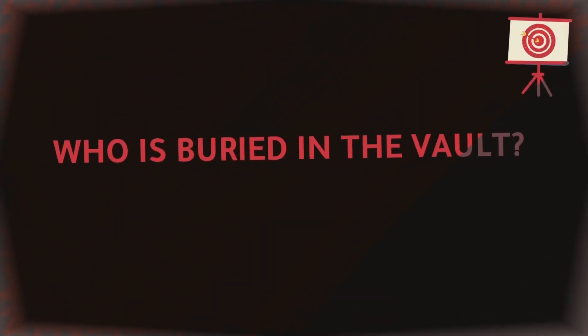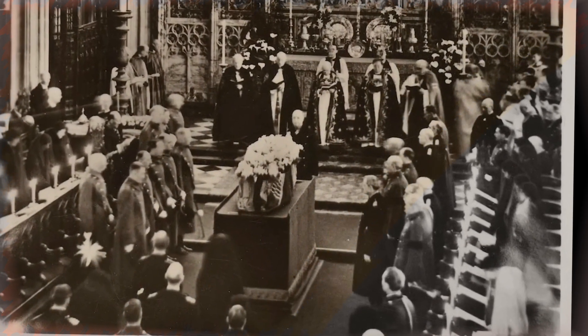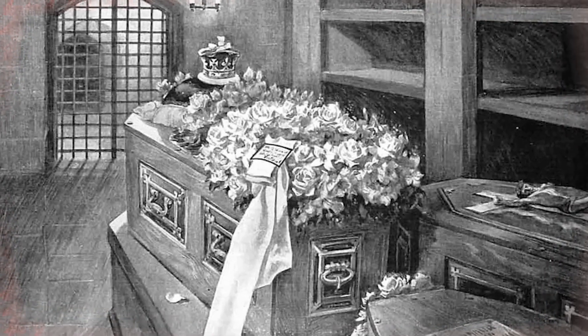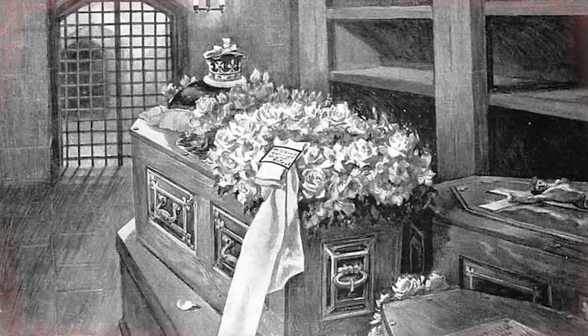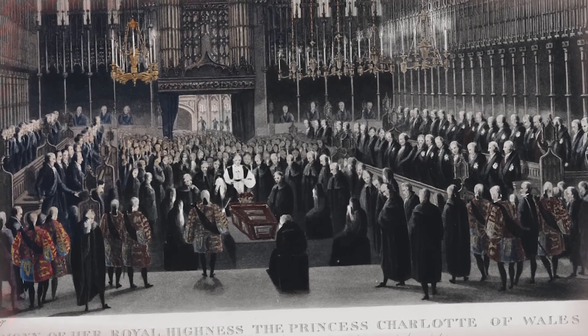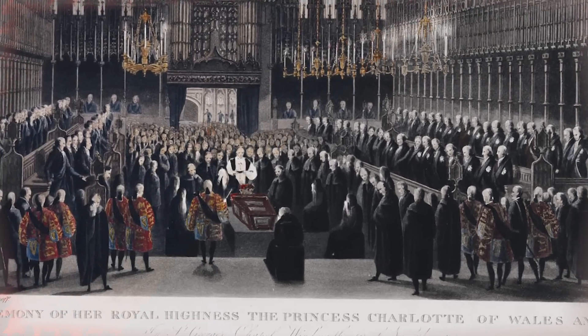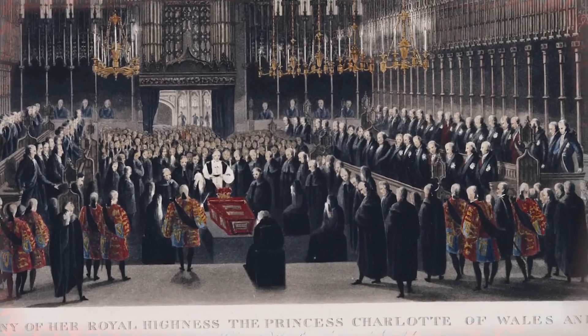Who is buried in the vault? There are currently 24 royal family members buried in St George's Chapel's Royal Vault. After his funeral in February 1820, George III became the first British king to be buried in the Royal Vault. Princess Amelia, the youngest daughter of George III, who passed away at the age of 27 in November 1810, was the first member of the family to be placed inside. After their deaths in 1830 and 1837 respectively, George IV and William IV, two additional British kings, were placed in the vault.